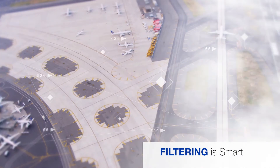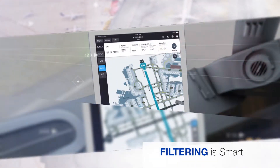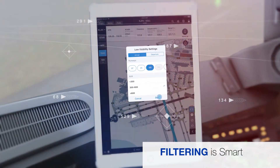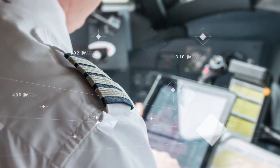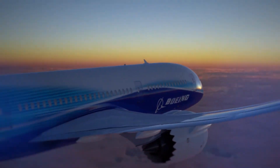A smart EFB would use intelligent filtering technology to assure that only information pilots want to see is depicted, when and where they want to see it. But more importantly, a smart EFB would help your airline operate safer and more efficiently.